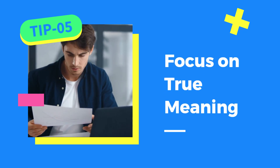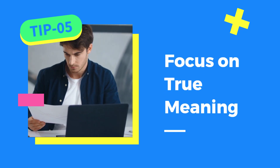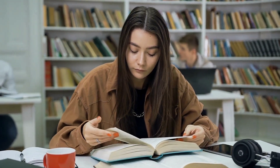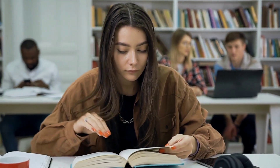Last but definitely not least, focus on the true meaning of what you read. Don't just rely on the words themselves. Try to understand the author's purpose and underlying message. This skill will not only help you answer questions accurately, but also improve your overall comprehension.